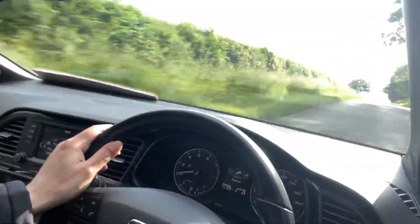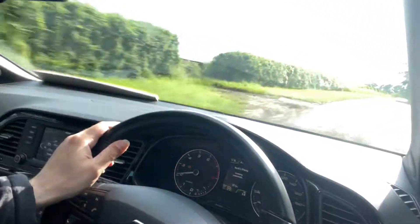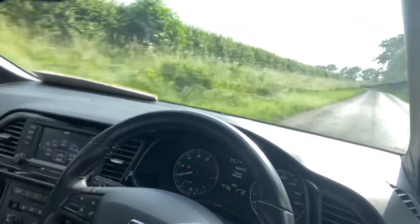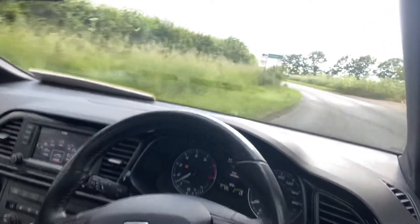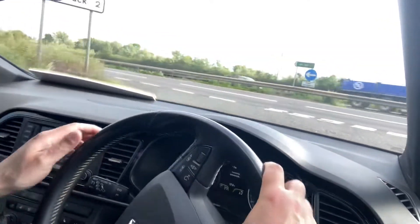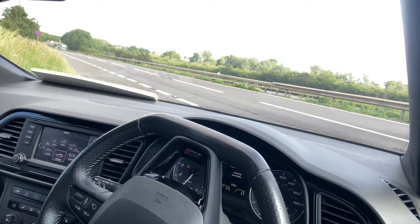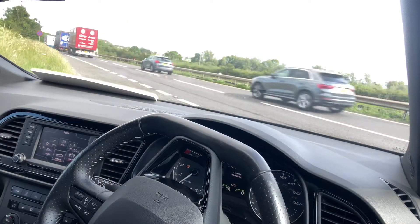Very nice drive. More comfortable there through the bumps. Nice and easy. Very good brakes. Good visibility. This is the two door. Nice and clear.